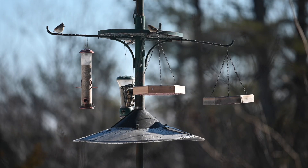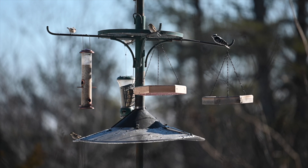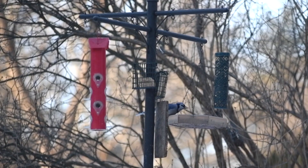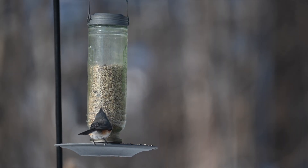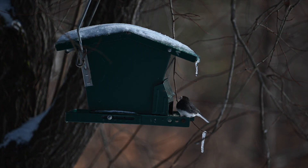Having seed and suet available in your yard is especially helpful to birds during severe cold snaps or during and after snowstorms. Birds benefit from these additional calories available at the feeder. This can help them get through the toughest conditions winter brings.